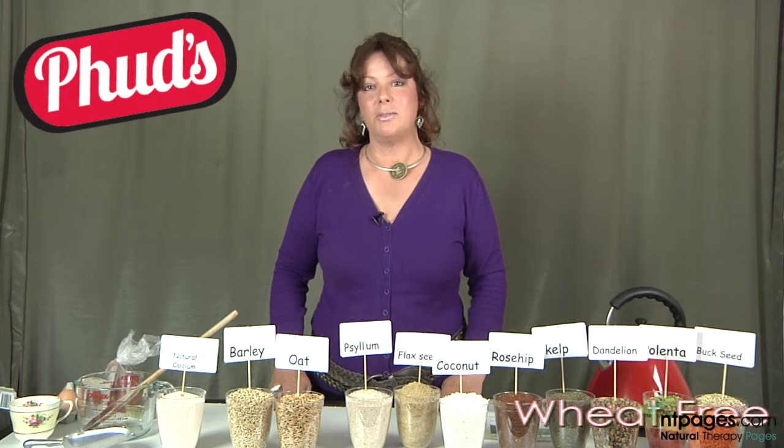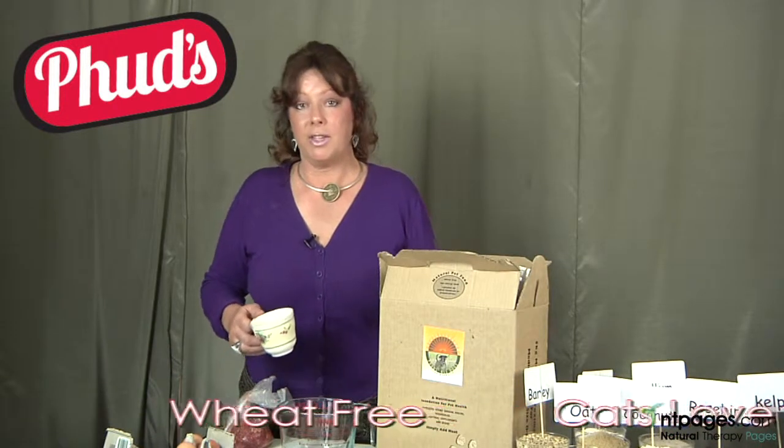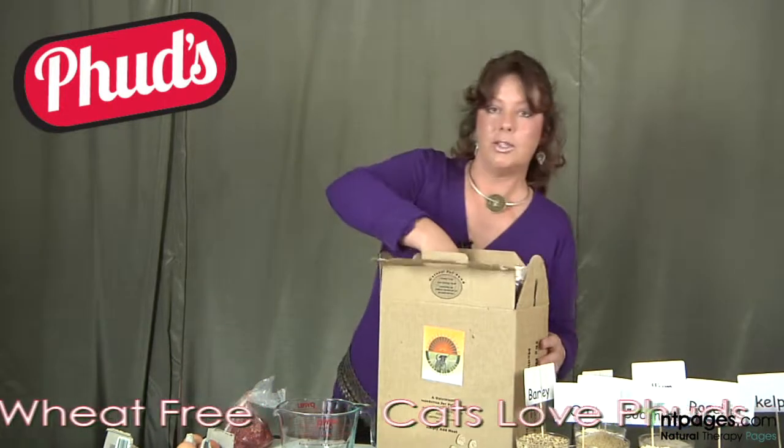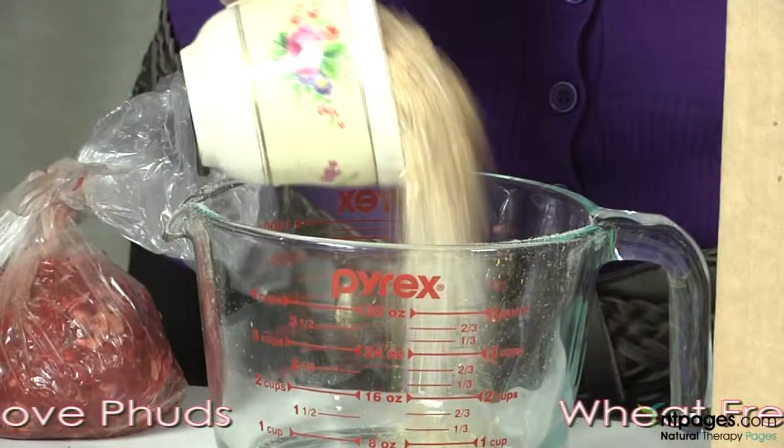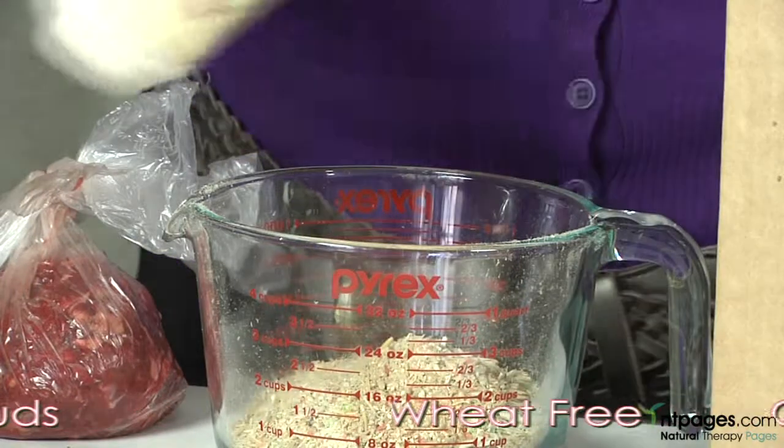I'm going to show you just how easy it is to prepare a responsible dinner for your dog. The first step is to measure out how much FUDS to use for your dog. We're going to use one cup, which is enough for an average sized dog. Just place it in the dog's bowl.